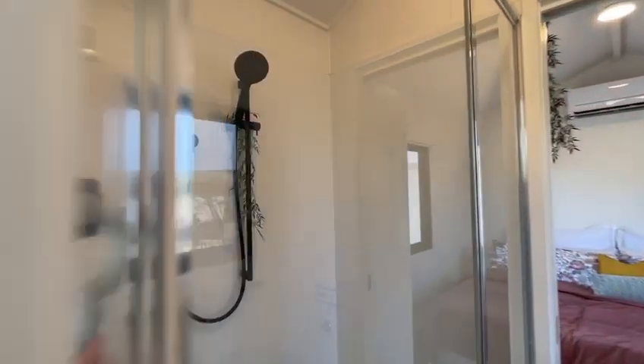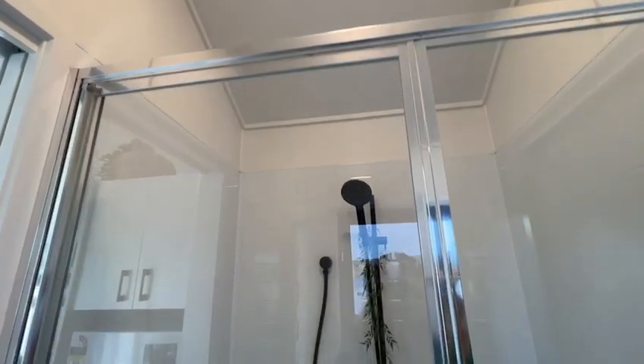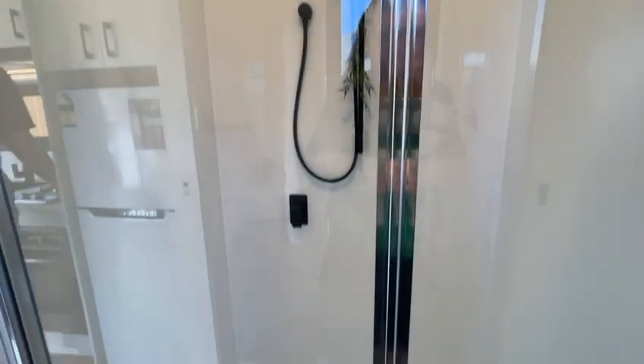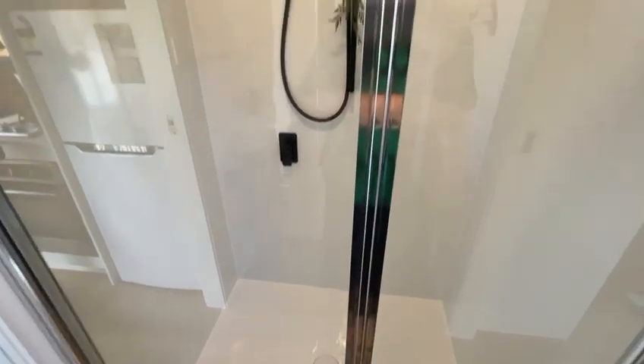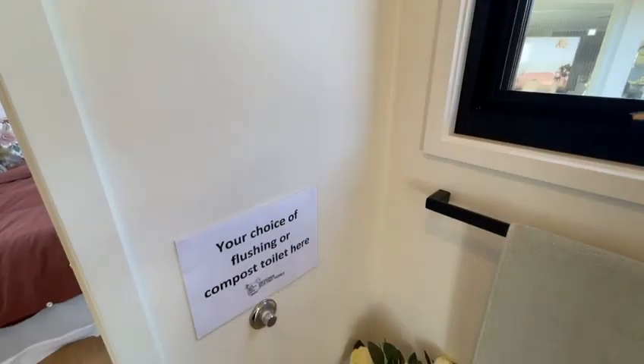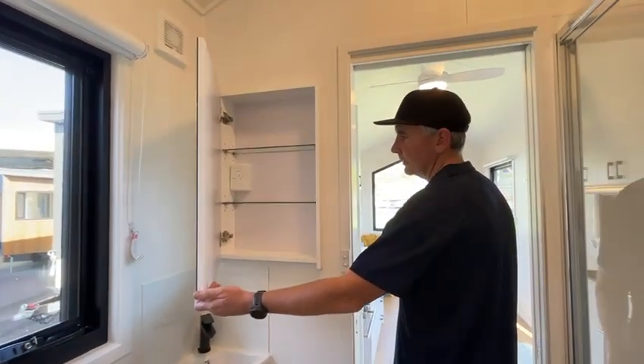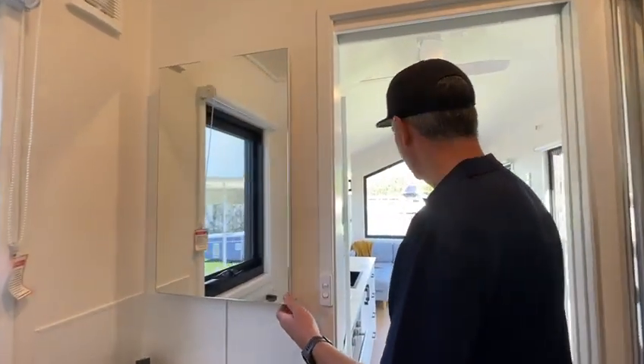Big bathroom in the middle with a 1200mm wide shower — pretty much a double shower. The bathroom comes with the shower and a flushing toilet, or a composting toilet if you want that as an extra. We don't fit the toilet until you've purchased and told us what you want for your site. It has a nice vanity with a mirror cabinet with storage, and an extra power point for your hair dryer and things like that.